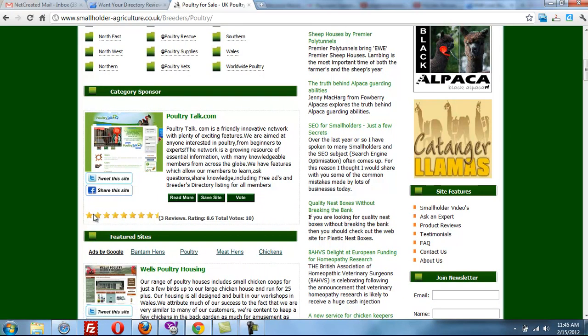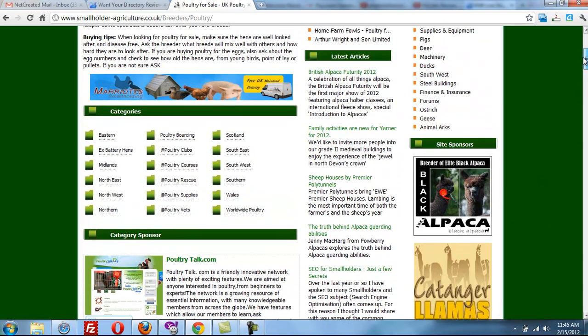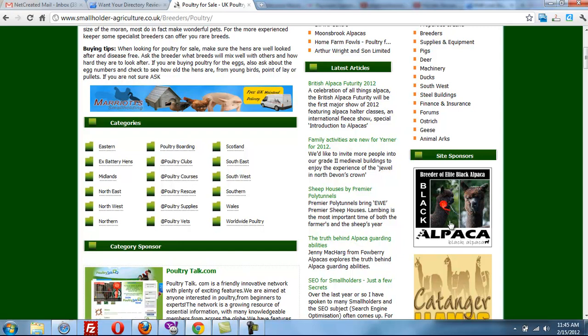They have reviews, and this one actually has three reviews, so it looks like they're even using that feature. There are articles next to the categories, so that if you're browsing a category you might see something that interests you.